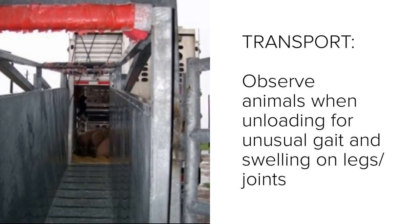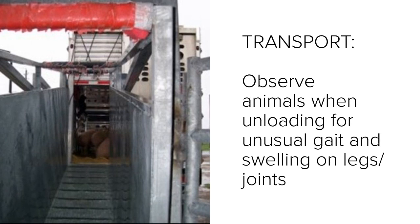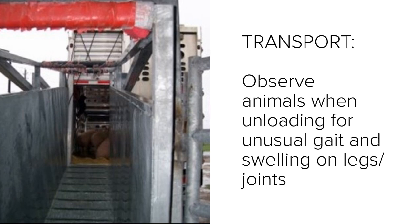A good time to help identify lameness is during transport. You can observe the animals when unloading for unusual gait and swelling on legs and joints.